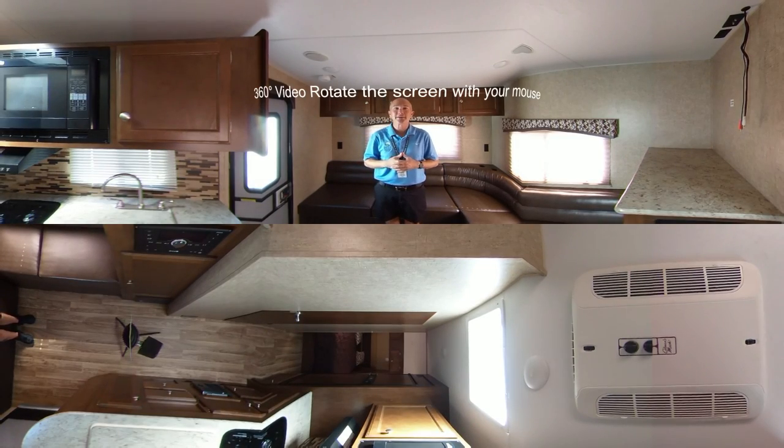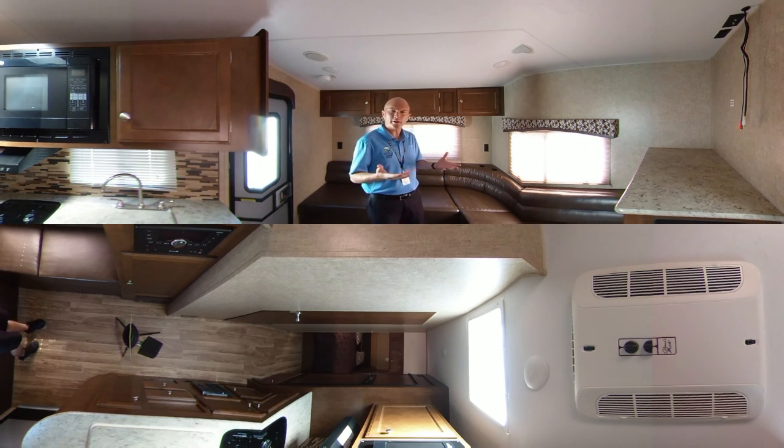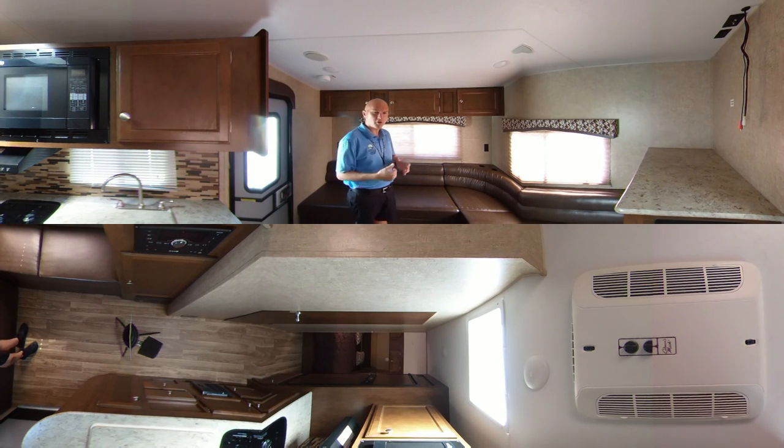Hey guys, Craig here with Bell Camper Sales. I want to show you this awesome 2016 Venture Sonic. It's a 210 VRD. It weighs 3,900 pounds and it's about 25 foot long.